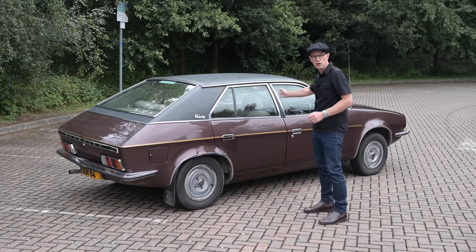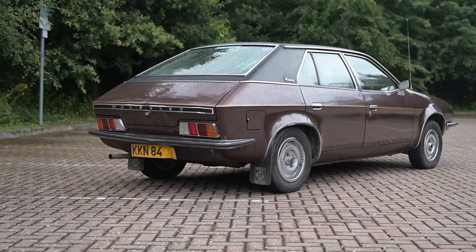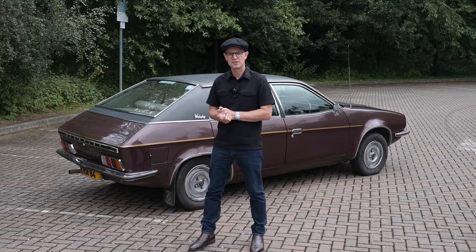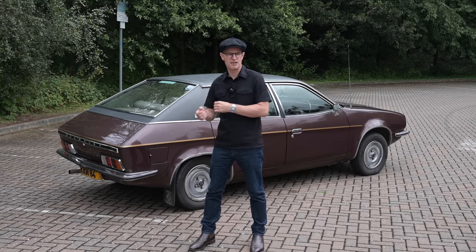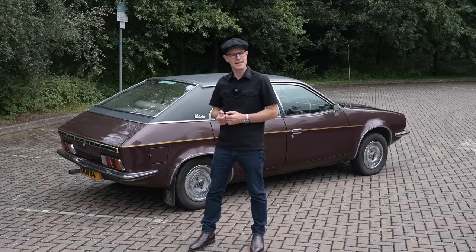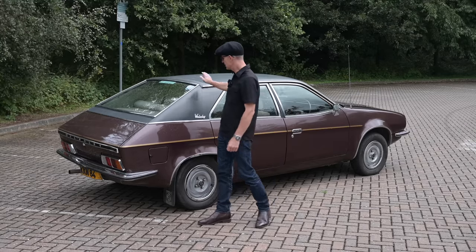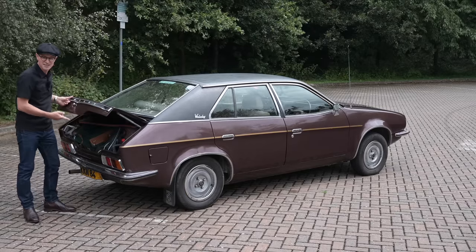This car looks for all the world like one of those newfangled hatchbacks coming from the continent. Harris Mann drew the car as a hatchback, however management at BL decided they already had the Maxi which was a hatchback, and certainly didn't want two hatchbacks in the range. They also didn't think buyers in this big executive market were going to want a hatchback, despite the forthcoming SD1 being a hatchback itself. So they decreed it would not be a hatchback - even though it looks like one. In fact, it is actually a saloon.